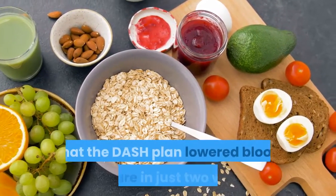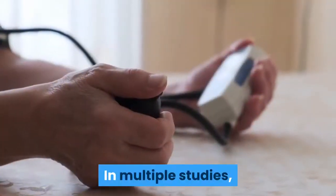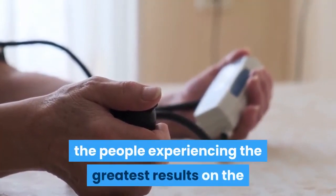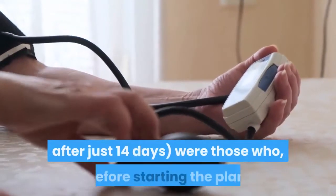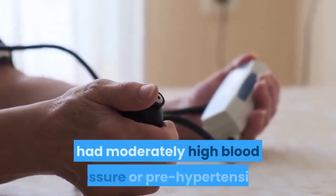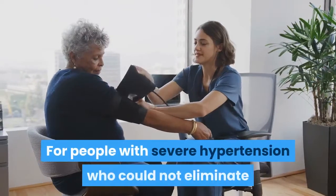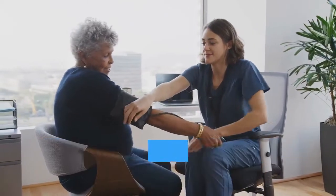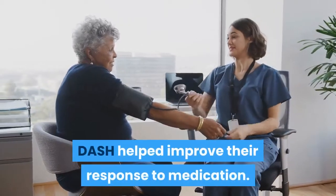New research showed that the DASH plan lowered blood pressure in just two weeks. In multiple studies, people experiencing the greatest results — a significant decline in blood pressure after just 14 days — were those who had moderately high blood pressure or pre-hypertension before starting. For people with severe hypertension who could not eliminate their blood pressure medications, DASH helped improve their response to medication.